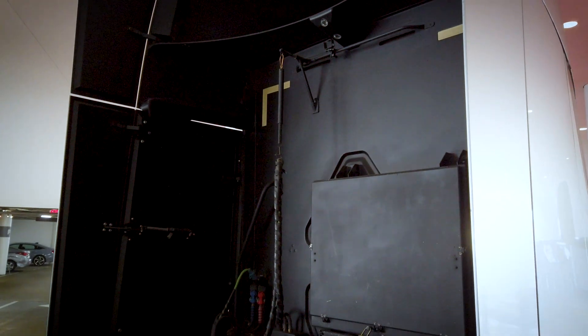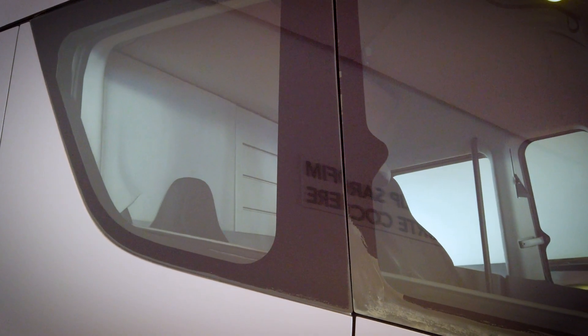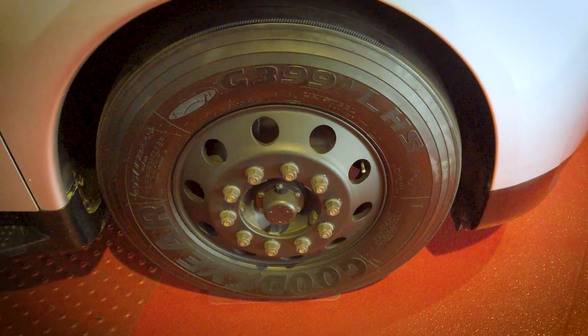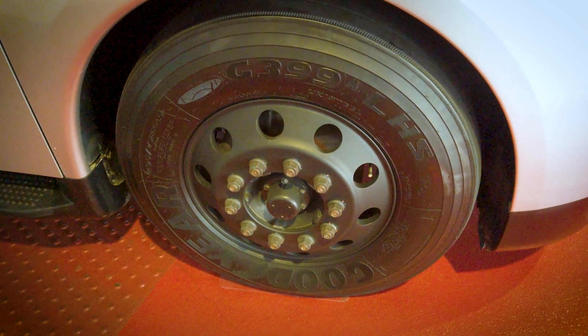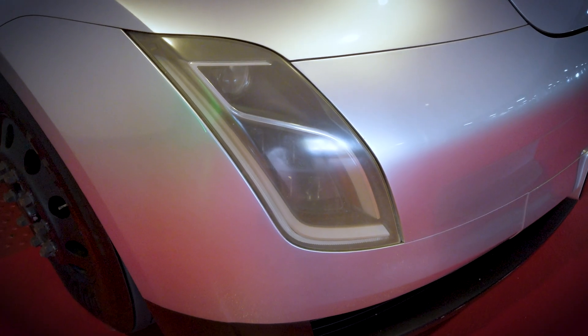With two battery pack configurations, the Semi will be able to achieve 300 to 500 miles of range on a single charge. And unlike conventional diesel-powered industrial trucks, the Tesla Semi's tri-motor design makes it capable of maintaining highway speeds of 65 miles per hour when hauling a full load on up to a 5% grade. It can accelerate 0-60 in 20 seconds fully loaded, with a gross combined weight of 80,000 pounds.